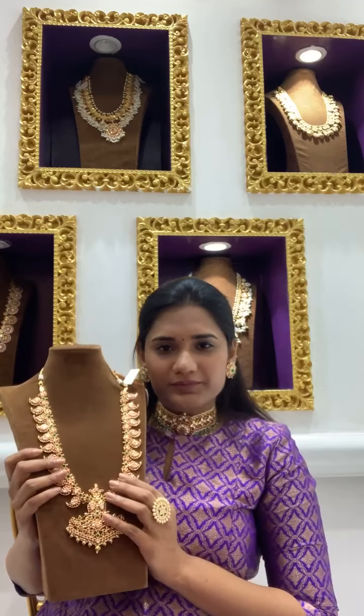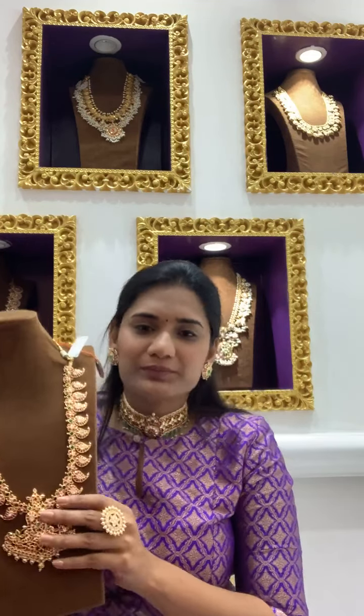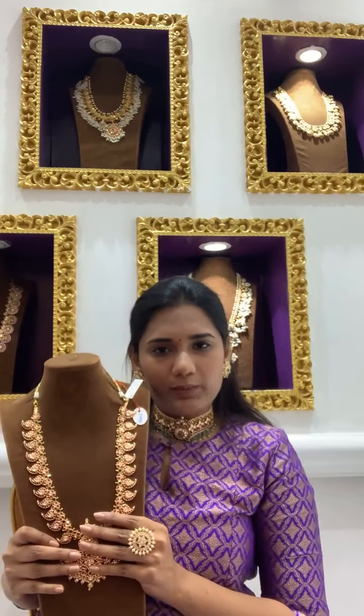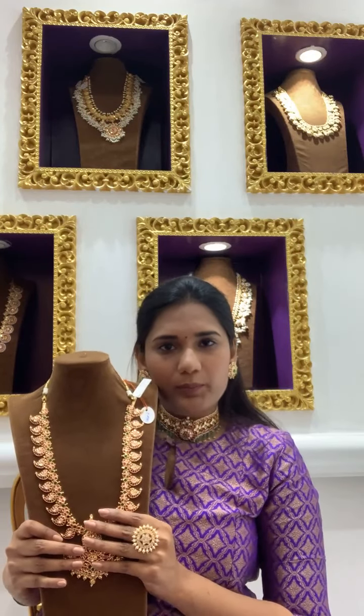This mango mala is coming to around 16 lakhs approximately — a beautiful piece.